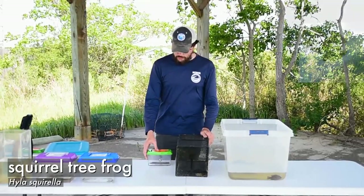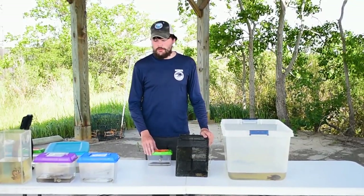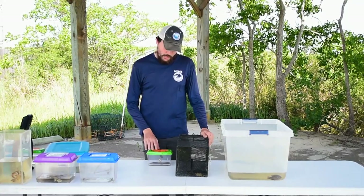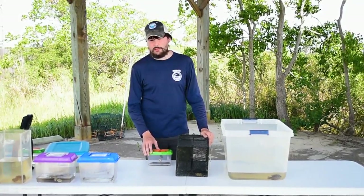This guy here is a squirrel tree frog. It looks a lot like a lot of the green frogs you'll have hanging out outside your house. But these guys actually get their name because when they're calling and talking to each other, it sounds a lot like squirrels chattering.